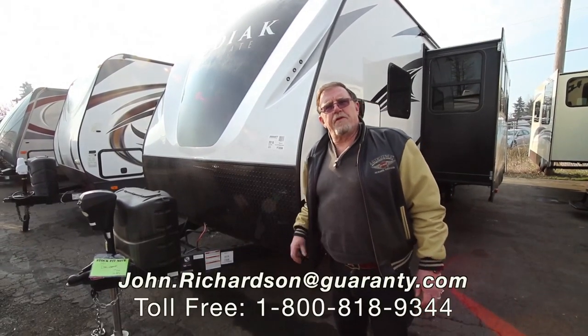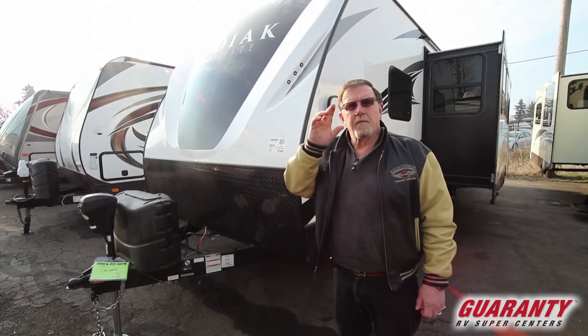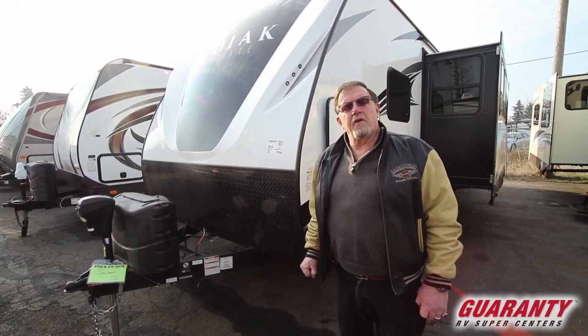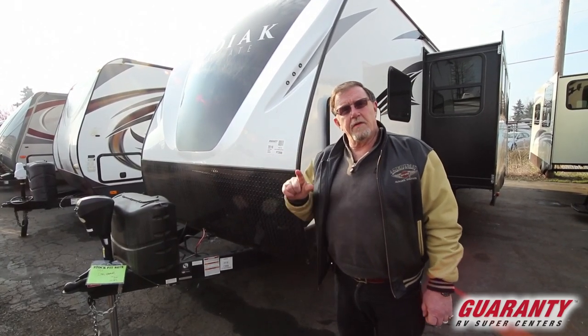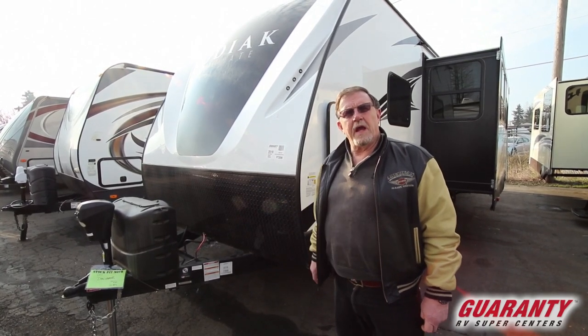Hi folks, John Richardson, Guaranty RV — the only dealer you ever need to remember. Today I'm going to show you a 2000, believe it or not, 2018 Dutchman Kodiak Ultimate.